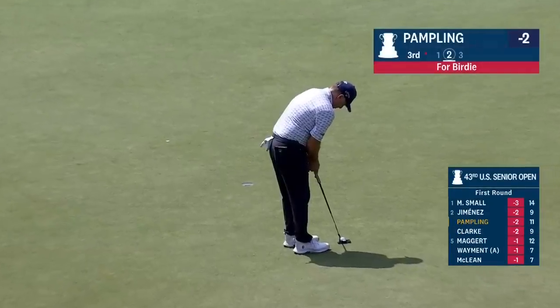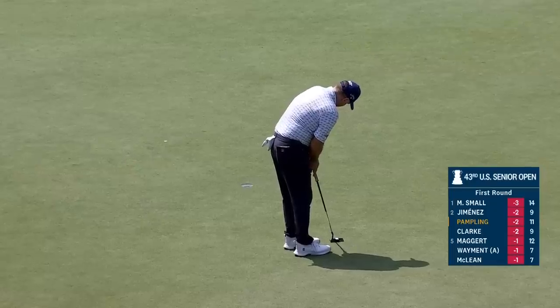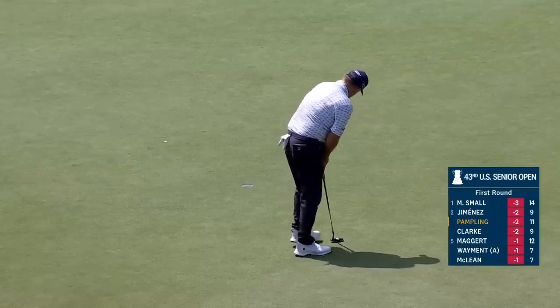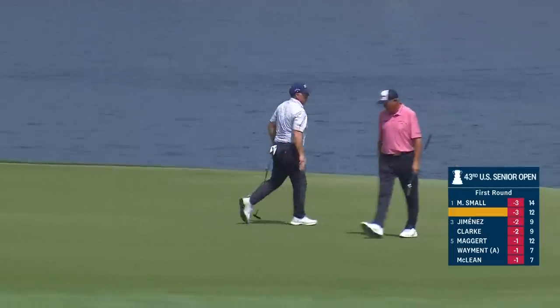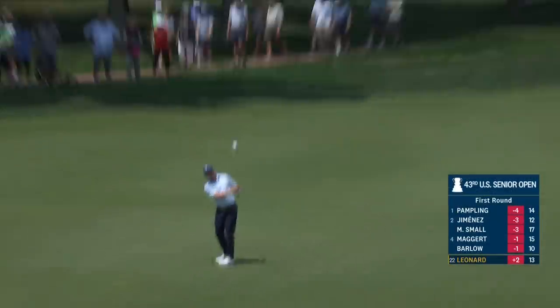A little bit to his left. Kind of like that when you get the pace right, it can go in on all sides of the hole. Plus two for the championship and around.